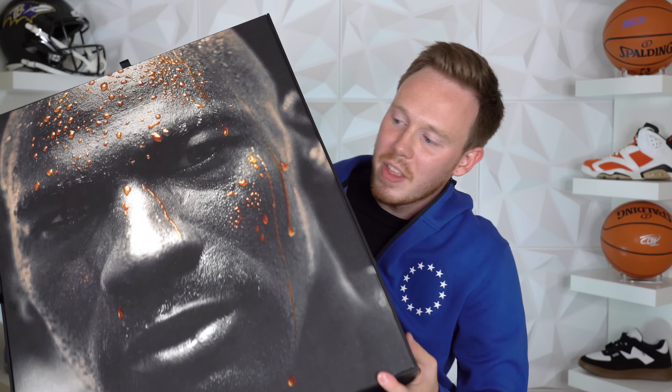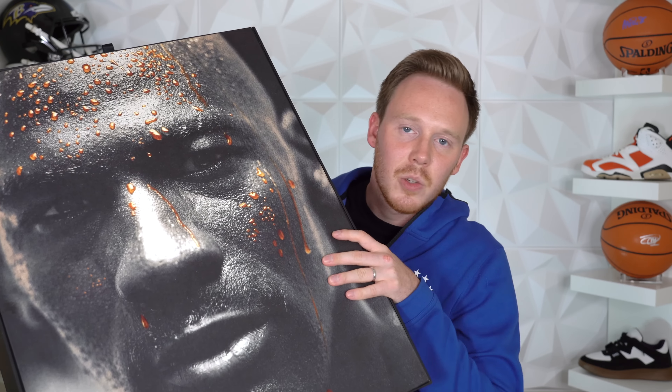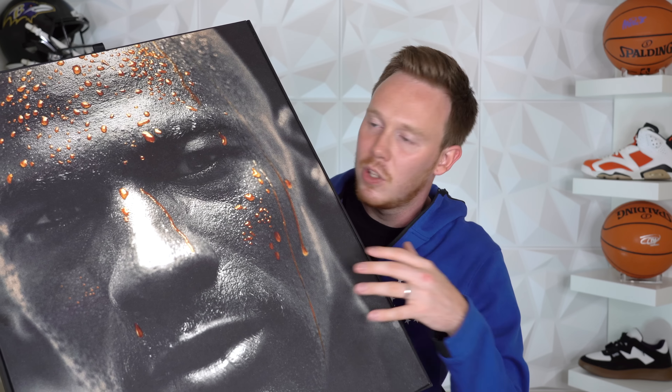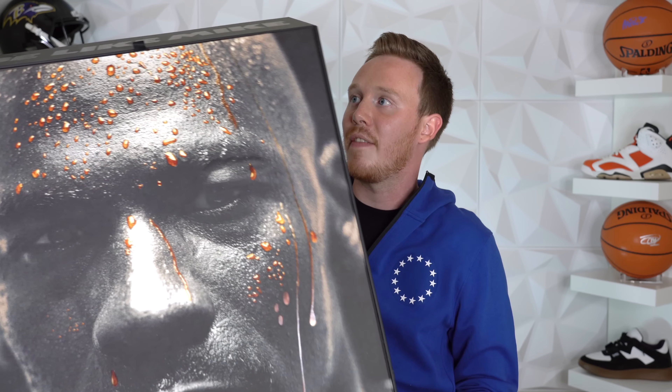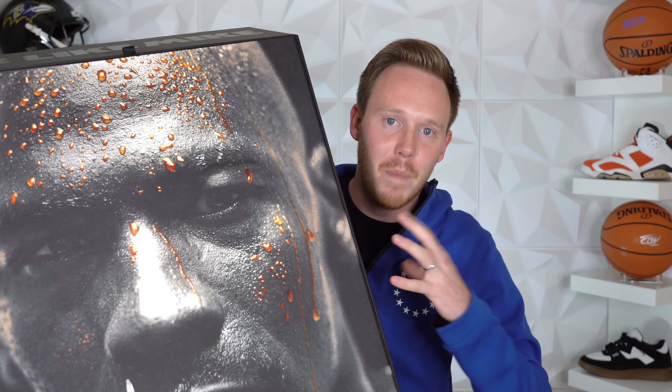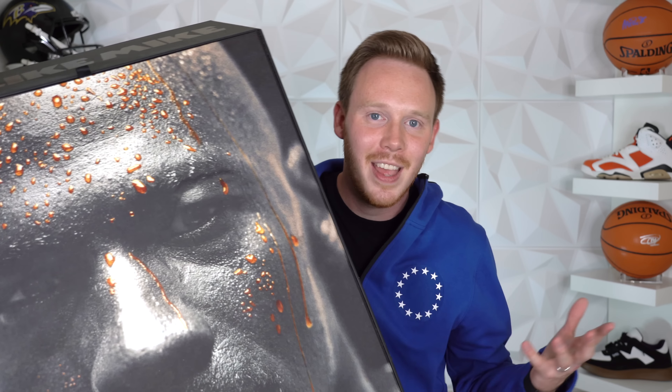This isn't actually the first package I've gotten from Gatorade. Back in 2017, I got one of the biggest packages I've ever gotten. It was from Jordan Brand but also a collab with Gatorade, and it came with two pairs of sneakers, a hat, a shirt, and a bunch of Gatorade mix. It was one of the coolest packages I've ever gotten. While this Gatorade box isn't as big as that older one, I still think it's going to be pretty exciting because Gatorade never really seems to disappoint.